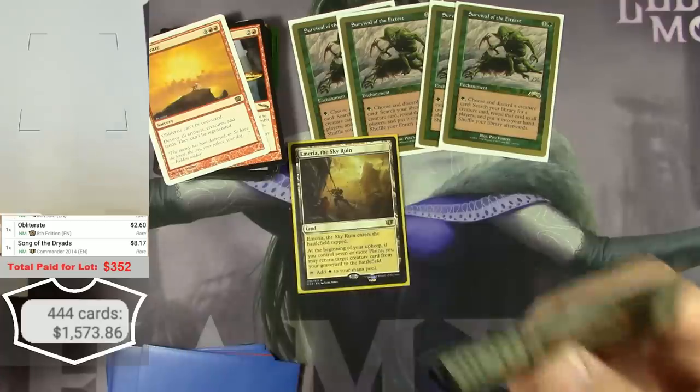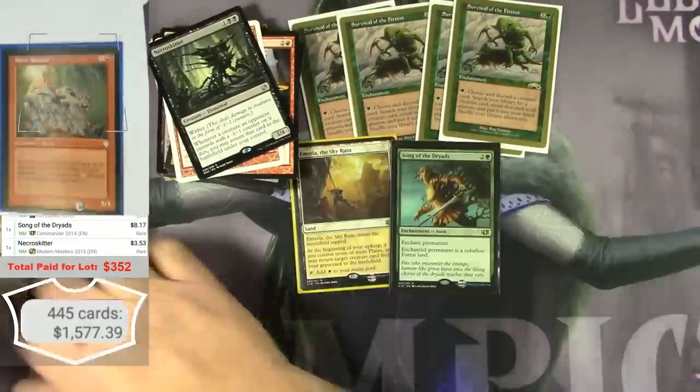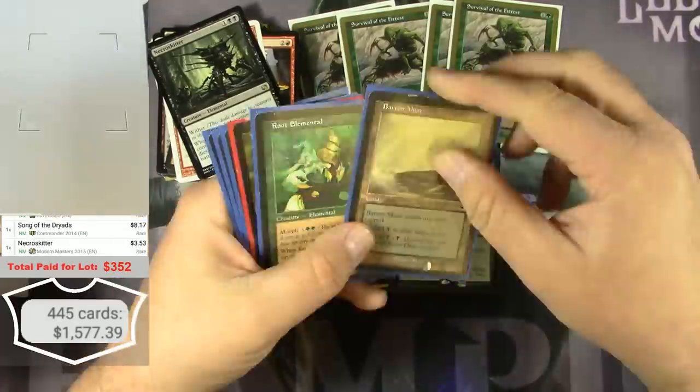Some of them just kind of surprise me — that's an $8 card.